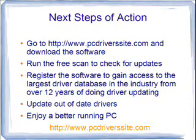Here's what you need to do now: go to www.pcdriverssite.com and download the software, run the free scan to check for updates, then register the software to gain access to the largest driver database in the industry from over 12 years of doing driver updating, update your out-of-date drivers, and enjoy a better running PC. It's just that simple. So once again, go to pcdriverssite.com, download the software, and run a free scan on your computer today.